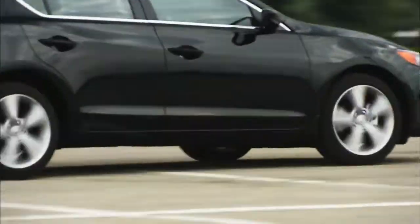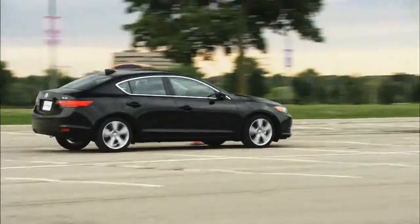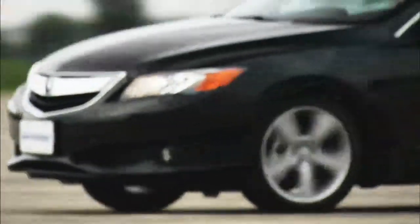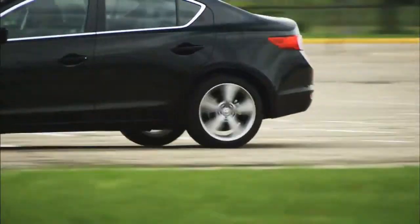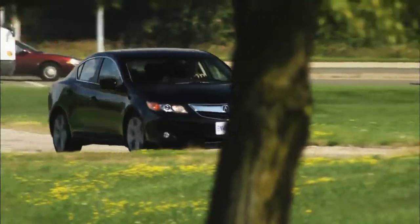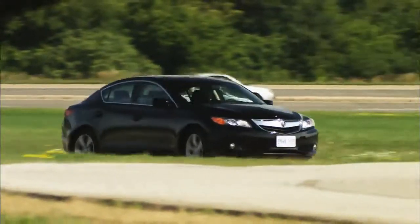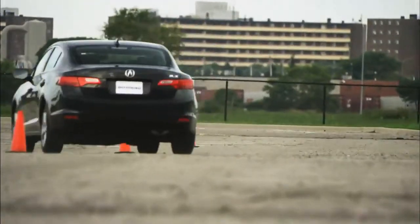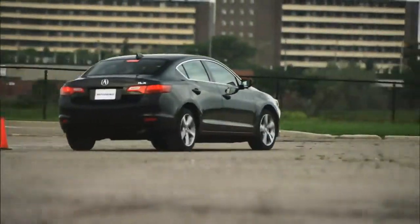When it comes to the handling side, the ILX is very nicely balanced. It delivers the ride comfort demanded of an entry-level luxury car without sacrificing handling characteristics. The amount of body roll is minimal, yet it takes a pretty gnarly piece of road to upset the ride composure. It's a well-sorted setup that caters very well to divergent needs.